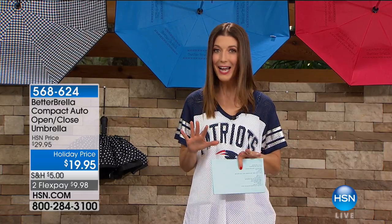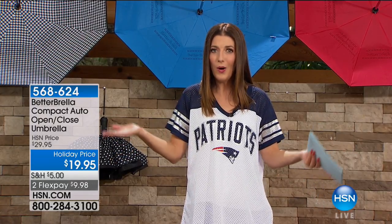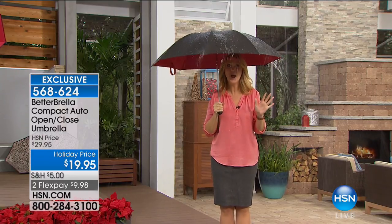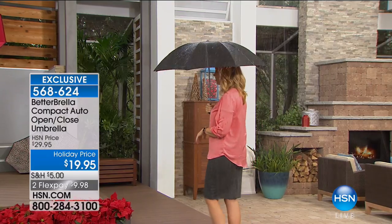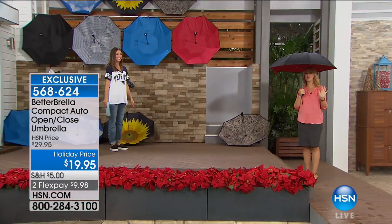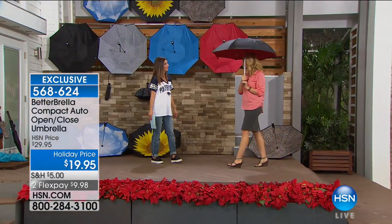We're here with Lori Leland. This is an hour of As Seen on TV, and we're on TV — you might have seen it. What is Lori doing? Lori's actually in a downpour right now — torrential. The great thing is she's staying completely and totally dry thanks to her incredible Better Brella.